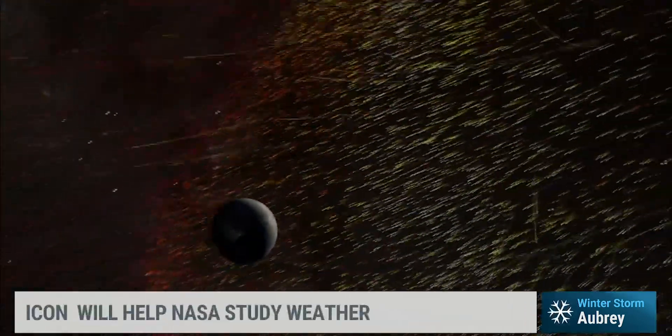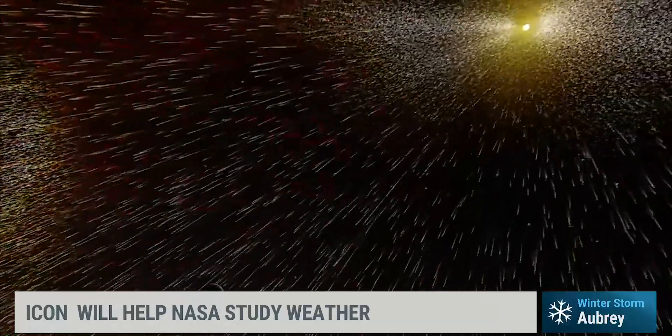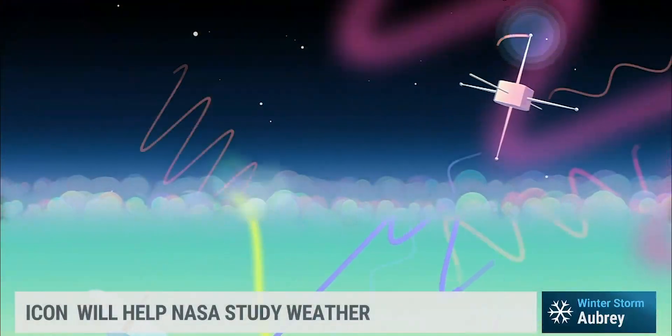So why is space weather important for space exploration in the coming future, as well as what's going on here on Earth? We have weather in space, much like having weather on the Earth with tornadoes and hurricanes. We have huge storms on the sun, and all that energy makes its way and creates an environment around the solar system and around the Earth.